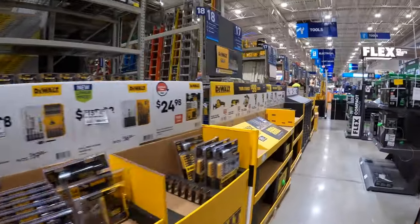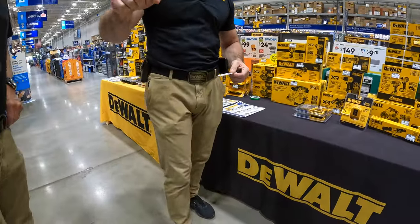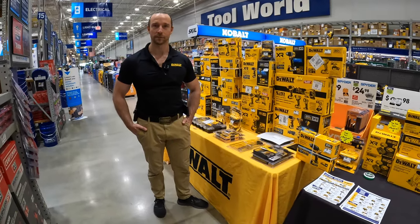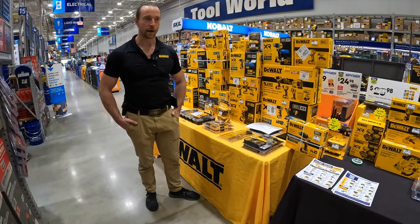We have DeWalt reps here. This is my first time ever seeing DeWalt reps anywhere. My name is Toby Large. I'm the DeWalt sales rep here for this store, and I just want to highlight some of the promotions we have going on right now.